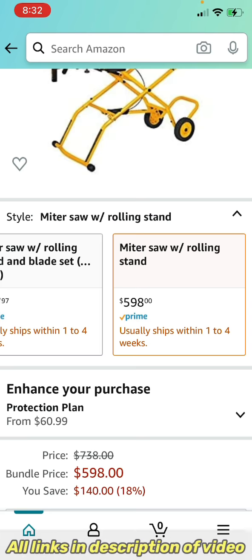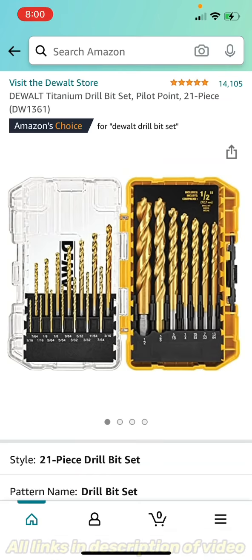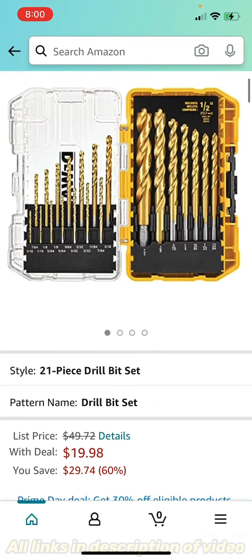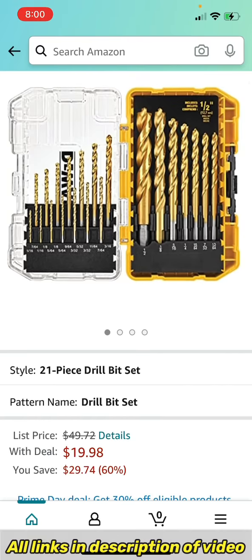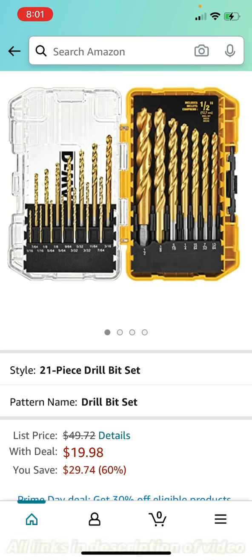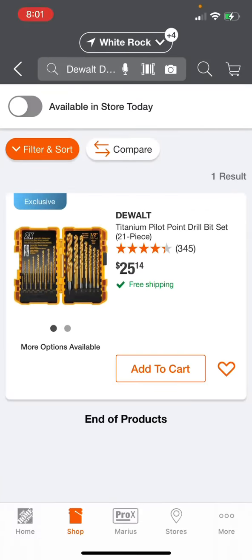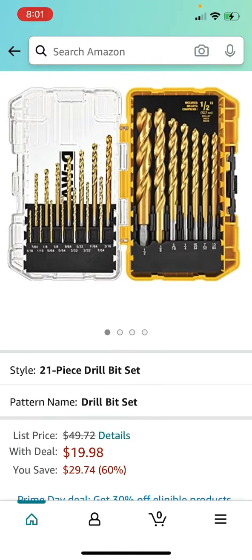Another great Prime Day deal by DeWalt: the Titanium Drill Bit Set with Pilot Point, 21-piece, the DW1361. Normally $49.72, it is down to $19.98 right now — 60% off. Comparing to the Home Depot site, it's $25.14 for the same kit, so you save almost another $5 over that. Definitely get this if you need a nice titanium drill bit set. This is the last DeWalt deal.